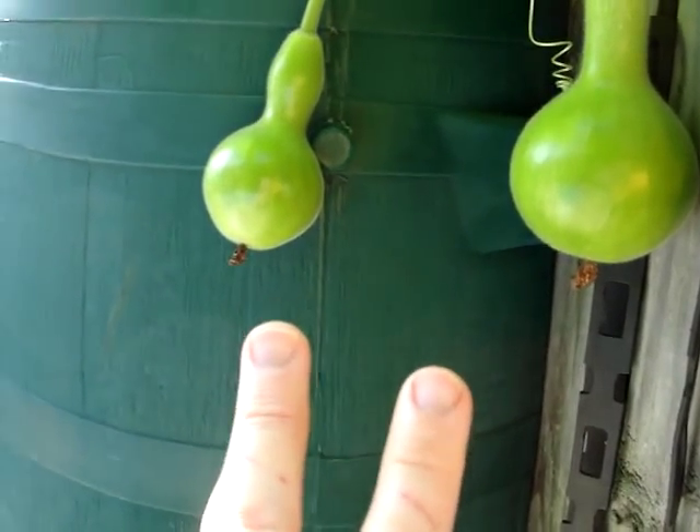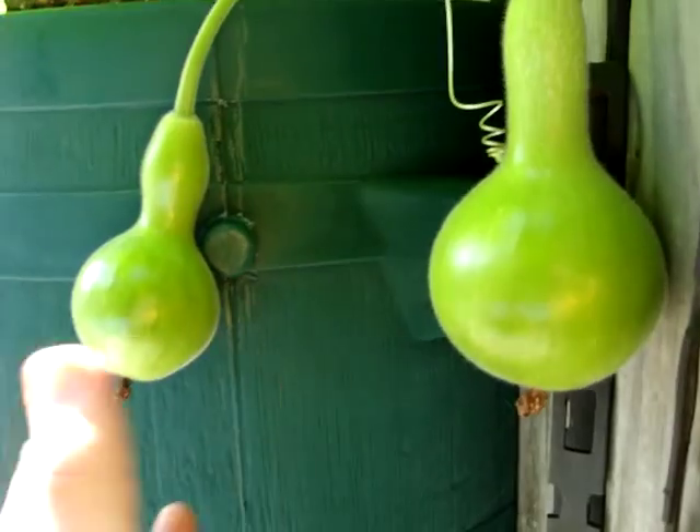I have two types of gourds — G-O-U-R-D, gourds — that are growing in the garden.